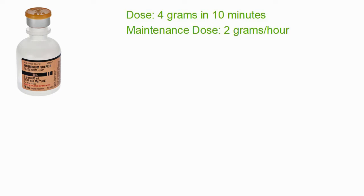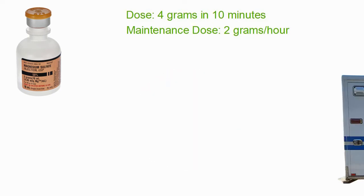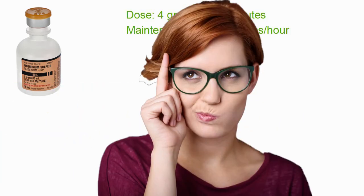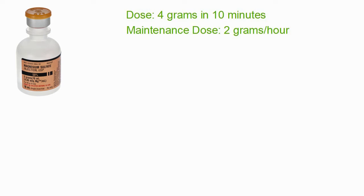The math is going to be simple. You can press pause, back up, think about things, and then come back to this video. This is going to be a low-stress, easy medication math exercise.